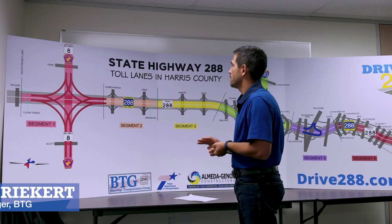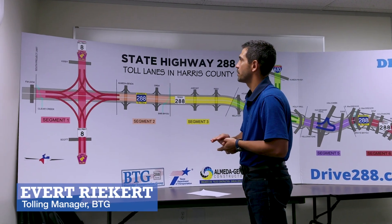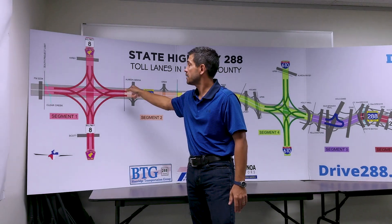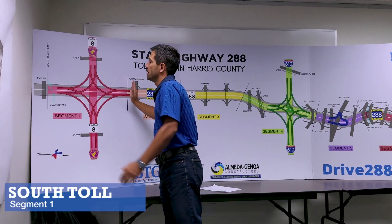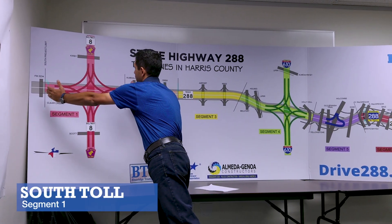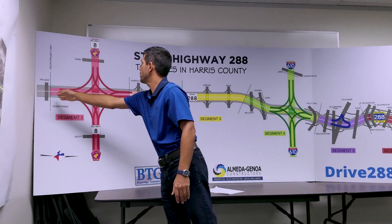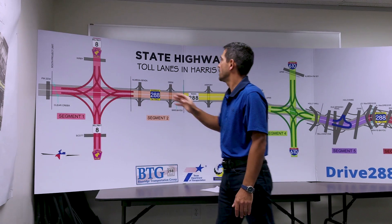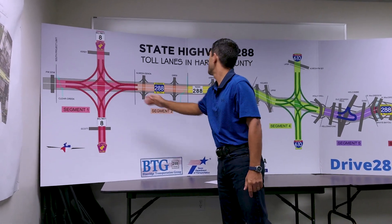For this project we will have three mainline gantries. The first one will be located just north of Beltway 8 and that would cover the portion from Clear Creek to Beltway 8. So if you travel on that piece of roadway, expect to pay a toll just south of El Nido Genoa.